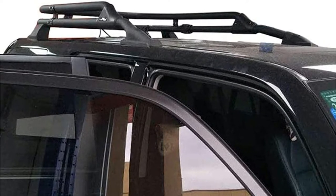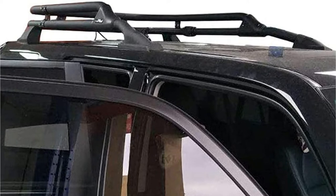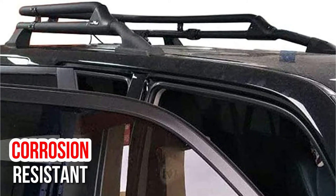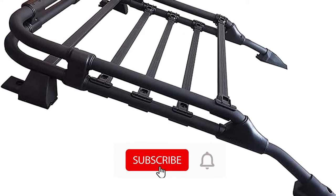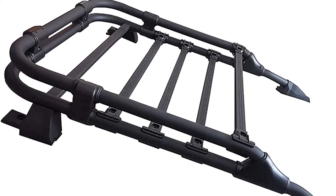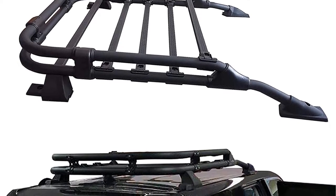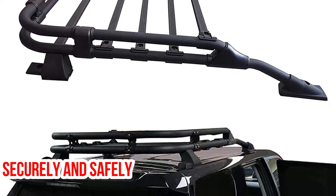Roof rack cargo baskets from Ant's Part are a great way to increase the cargo capacity of your vehicle. This rooftop basket is constructed from corrosion-resistant materials and includes all mounting hardware and assembly instructions. For durability and long life, it is coated with an electrophoretic black primer and black powder top coat. Installation should be performed by a professional. With this 4Runner roof rack, you will be able to carry cargo securely and safely.